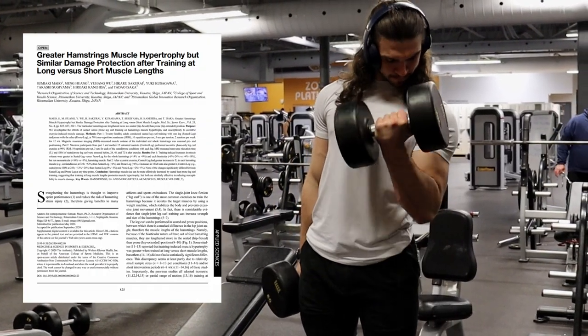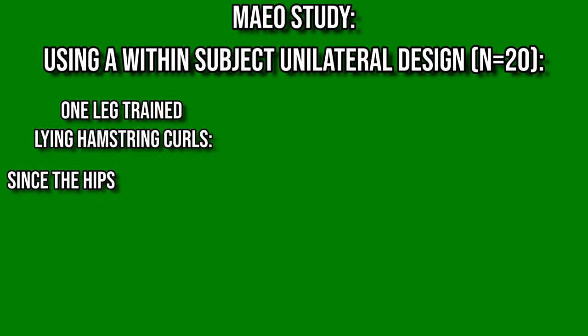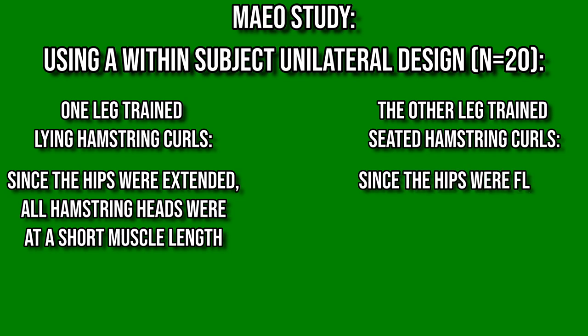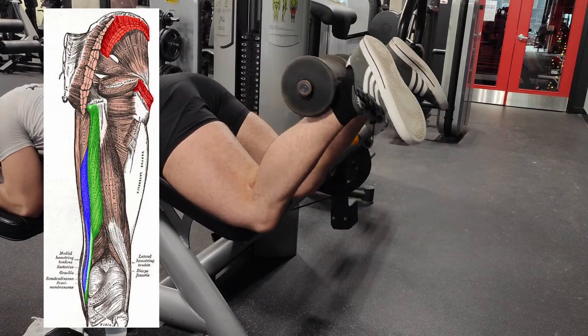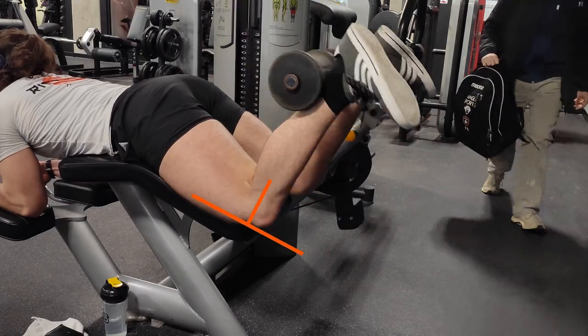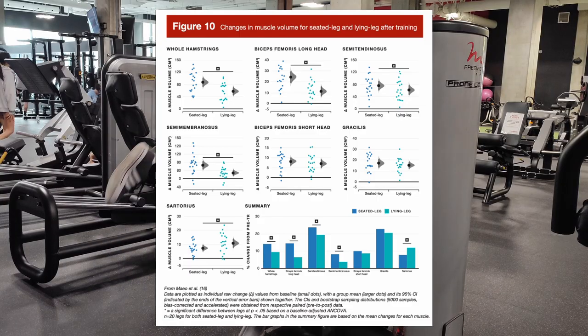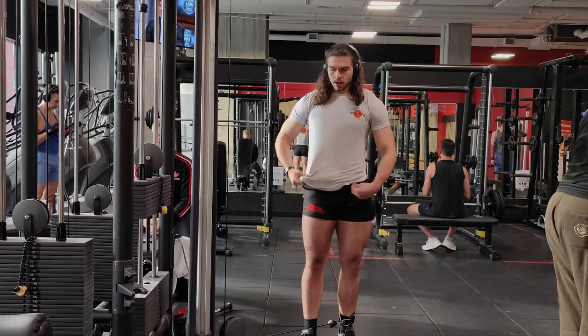A recent study by Mao and colleagues examined seated versus lying leg curls on hamstring hypertrophy using a within-subject unilateral design on 20 subjects. One leg performed a lying hamstring curl with hips extended, resulting in a short muscle length on all heads of the hamstrings. The other leg performed a seated leg curl with hips flexed, resulting in a longer muscle length on all three biarticular heads — the semitendinosus, semimembranosus, and long head of the biceps femoris — with both legs using the same 90-degree range of motion at the knee. Greater hypertrophy was observed on all three biarticular heads, and similar hypertrophy on the biceps femoris short head, which is monoarticular and not placed at a longer length by either variation.